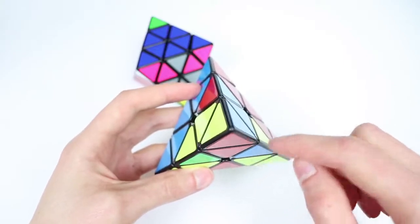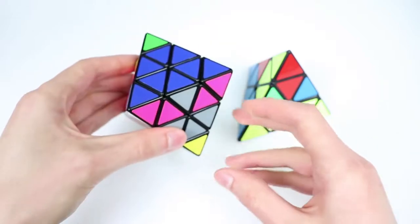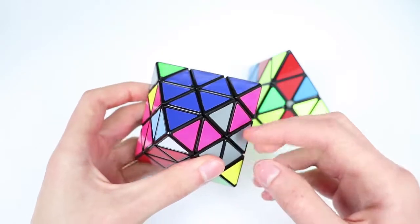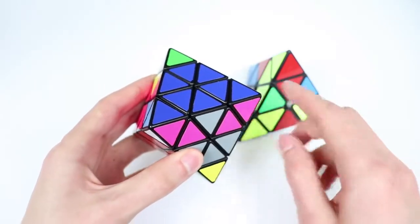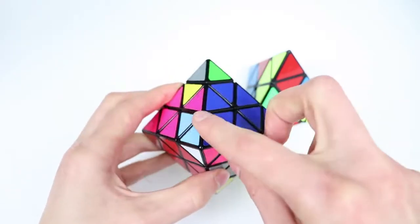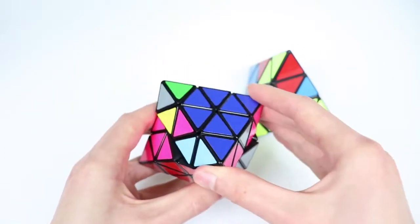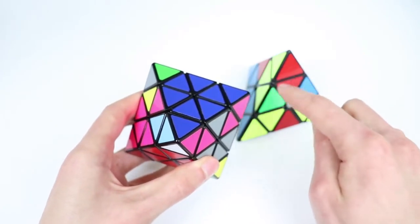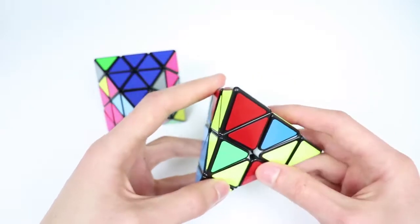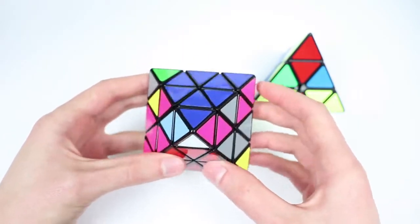If we think about the pieces on the pyraminx — the four edges and the center — and then look back at the FTO, you might notice something really interesting. We can actually correlate these groups of pieces on the FTO with the pieces on this pyraminx. These four triples in these positions are kind of like the pyraminx edges, and this last E-center on this layer is kind of like the pyraminx corner. This means that the algorithms we can use to solve pyraminx L4E can actually be applied to the FTO in this state.